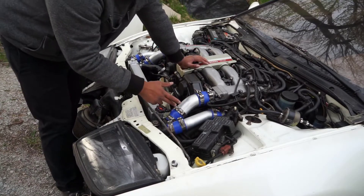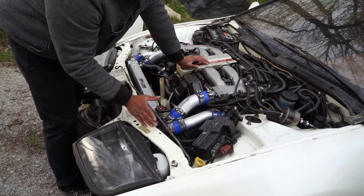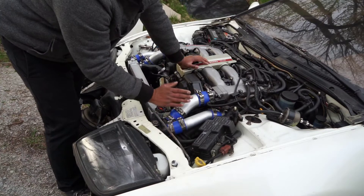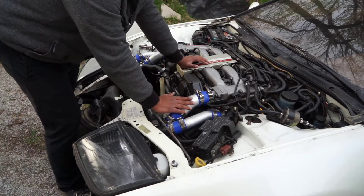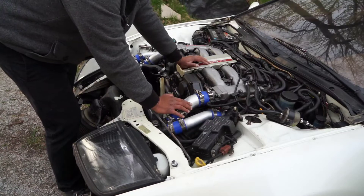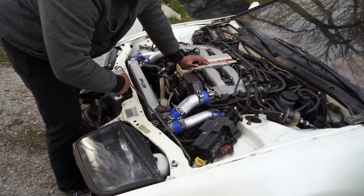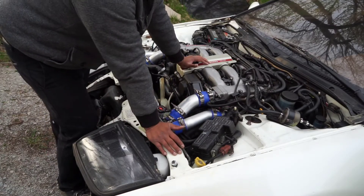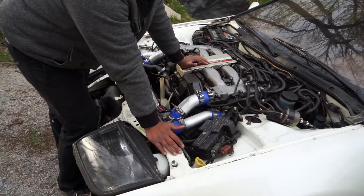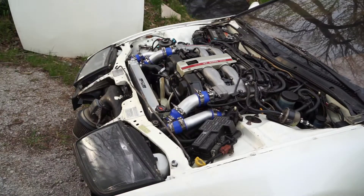This is also a five-speed, and a twin turbo five-speed transmission is worth a lot more money. I sell regular transmissions for about $750, but a twin turbo transmission goes for somewhere between $1,200 and $1,500. I'll always ask $1,500 and let them negotiate down.